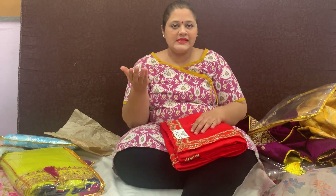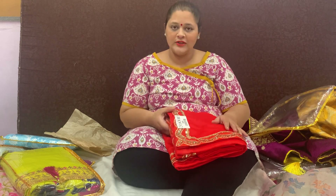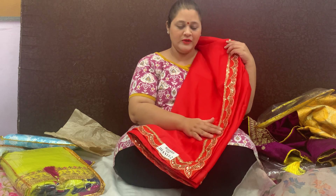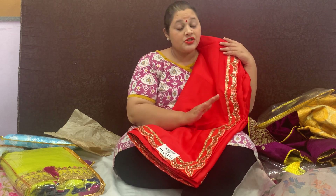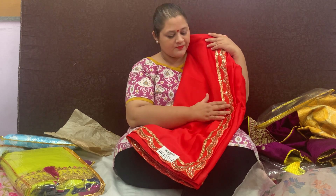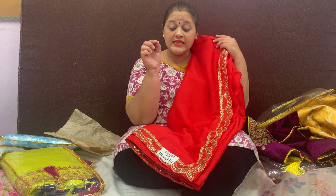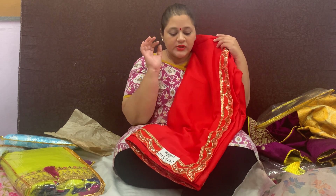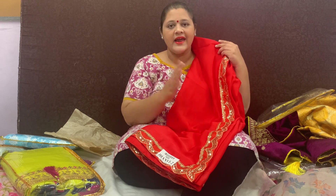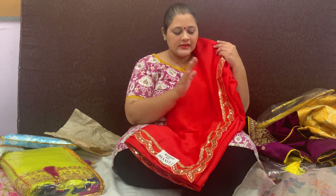I am trying to cover as many things as possible in my haul video. This is chiffon material — moss chiffon is the material. Just have a look at the border: it's a cut border made with sequins. Its look is party wear. We will have three other color options: red, yellow, green, and neon pink and green. And this is tomato red — it is beautiful.